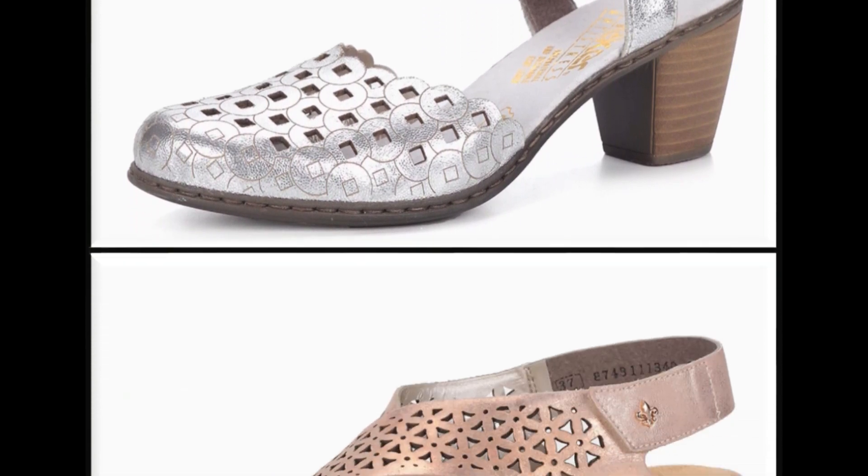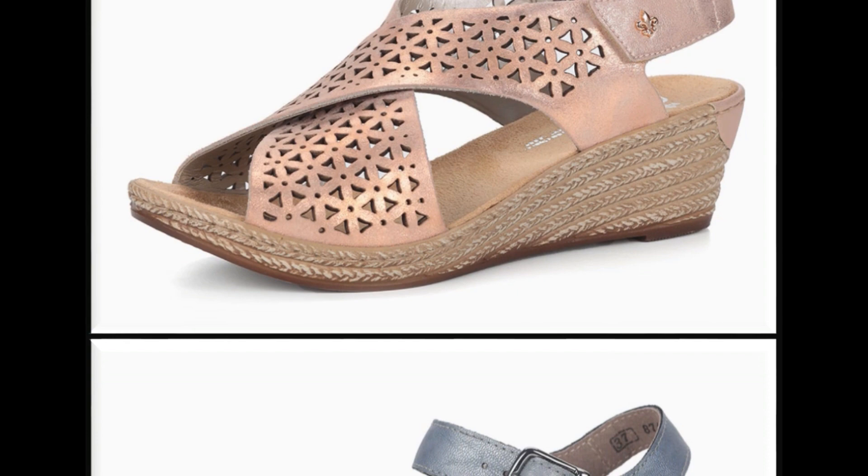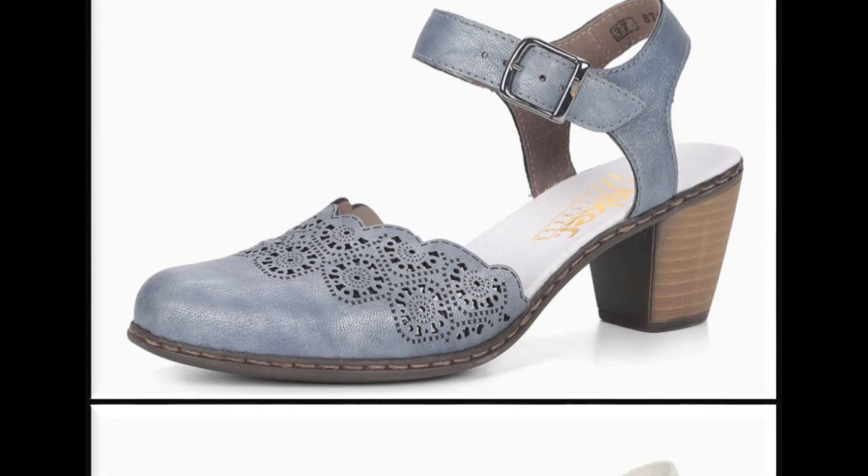Platform wedge heel white strips ke saath designing ki gayi hai. White cross strips breathable sandals ka design dekhen. Mid block heel designing with anklet strip. Please suggest me in the comment box what designs you want to see more on my channel. If you want to see more branded collections, visit my channel and click on the video or playlist section.